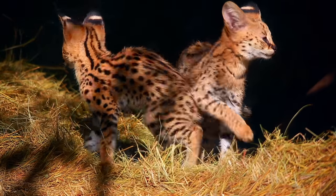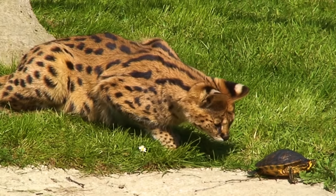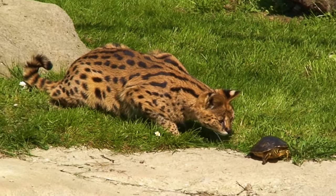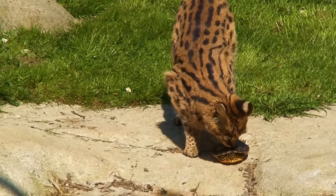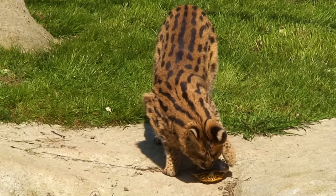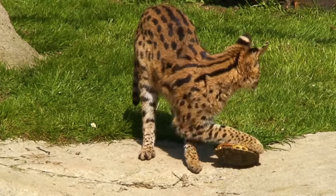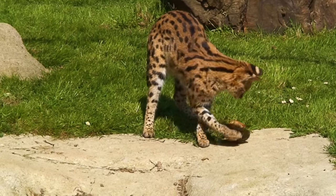They're born underdeveloped, but by six months of age the cubs are big enough to start pouncing on prey for themselves. Much like house cats, servals are known to play with their catches, allowing them to escape before pouncing on them all over again. No matter the size, cats will be cats.